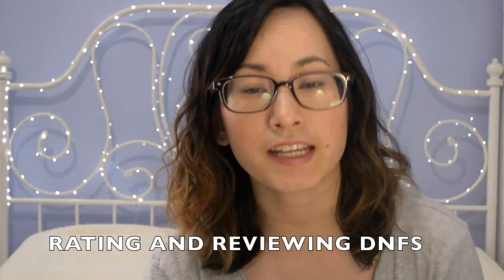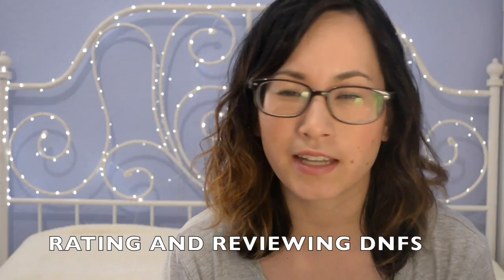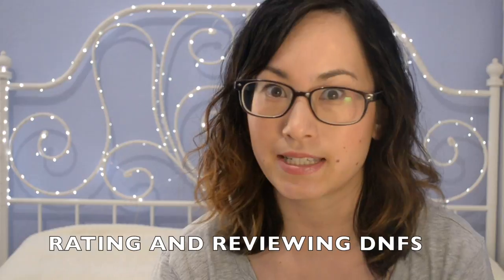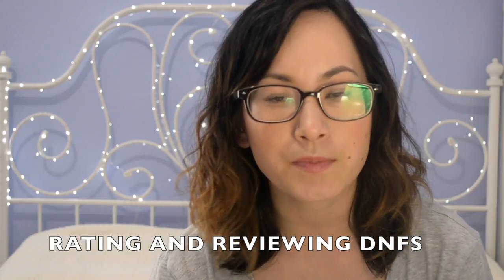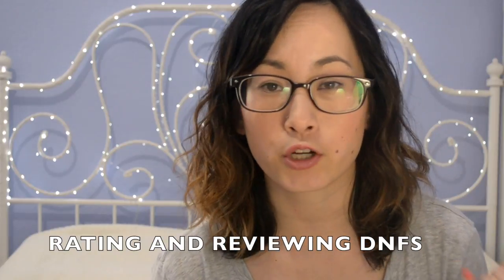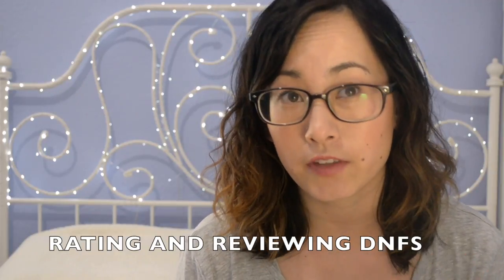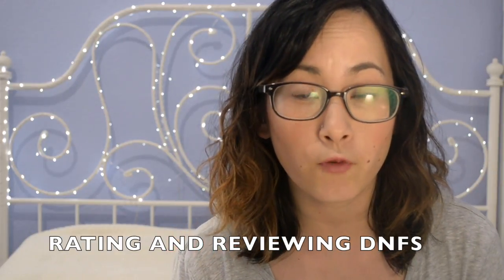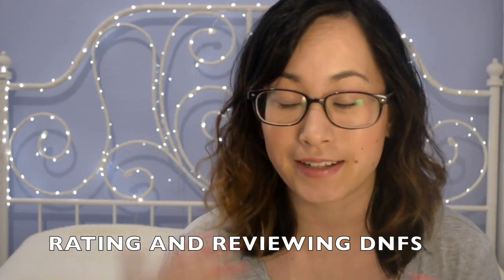Full disclosure before we get started: I did DNF this book. For those not familiar, DNF means I did not finish it. I only read about 300 to 350 pages and it's something like 500 or 600 pages, so I read at least half. But it got to the point where I knew I wasn't going to give this book more than two stars, and that's usually when I decide to DNF something. If you don't think a book should be reviewed or rated if you haven't read the whole thing, this review is probably not for you. I personally believe that if I stop reading a book for a specific reason, I should be allowed to rate and review it based on those reasons.